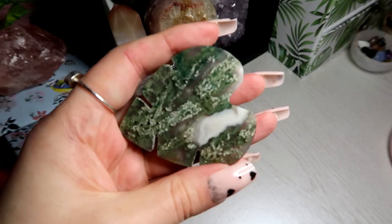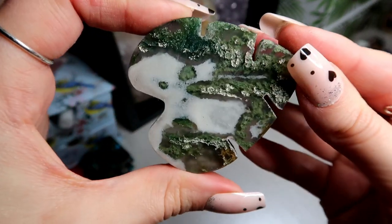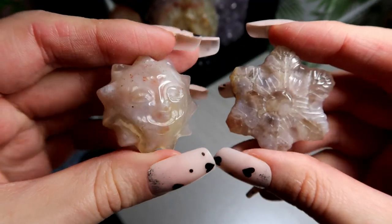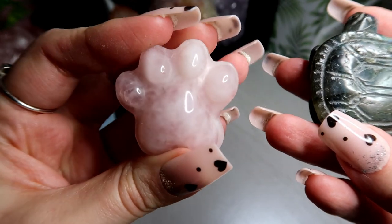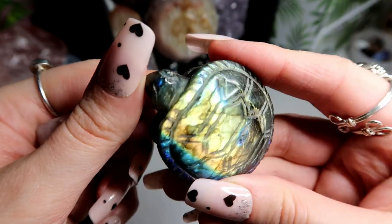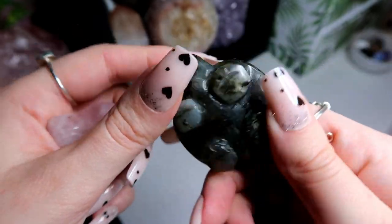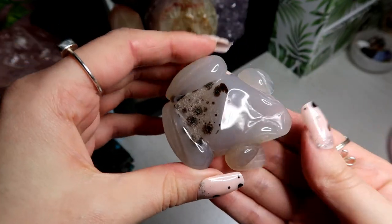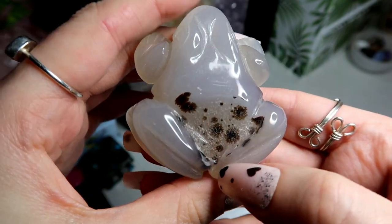I have a green moss agate leaf with gorgeous patterns in it. I have this flower agate sun and this flower agate snowflake. I have this rose quartz paw print, and then I also have this amazing flashy labradorite turtle — I love tortoises. She has an amazing flashy shell. And last of the crystal carvings, I have this really cute frog which is an agate with a really beautiful spotty back.